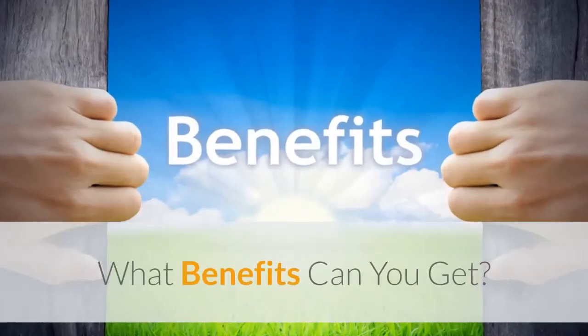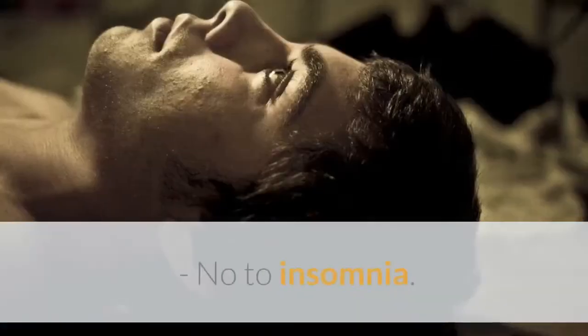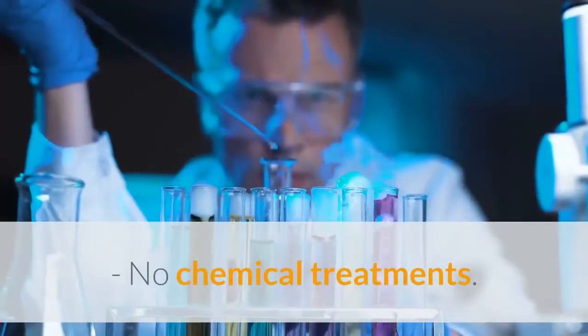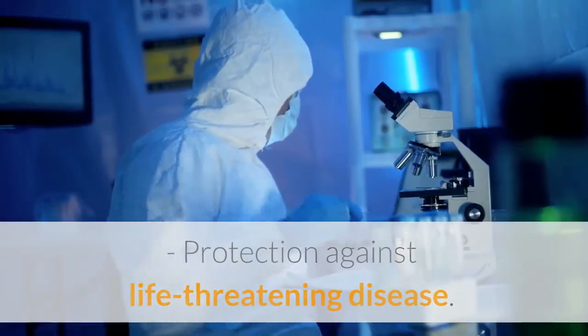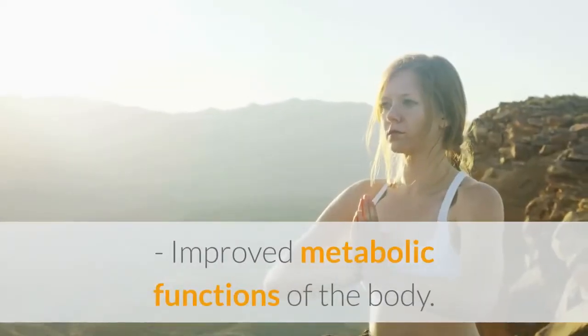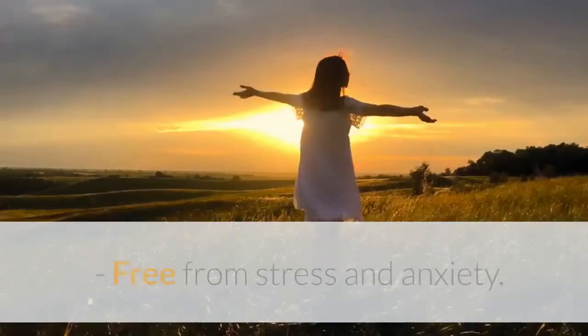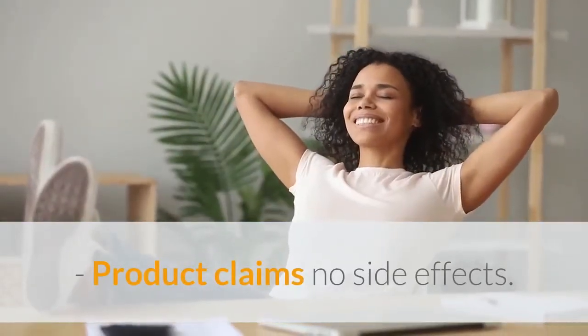What benefits can you get? 100% natural weight loss. No insomnia. No chemical treatments. Protection against life-threatening diseases. Better skin. High energy levels. Improved metabolic functions of the body. Freedom from stress and anxiety. The product claims no side effects.